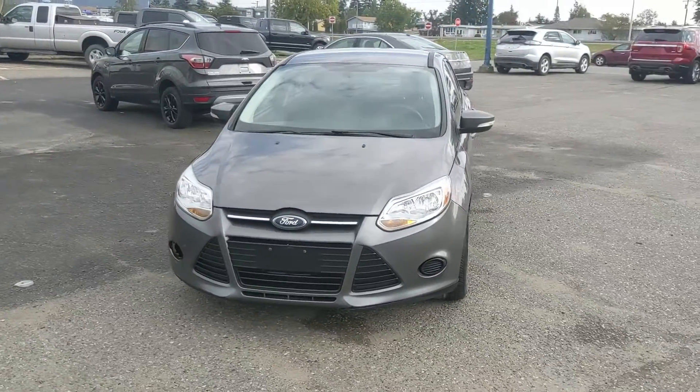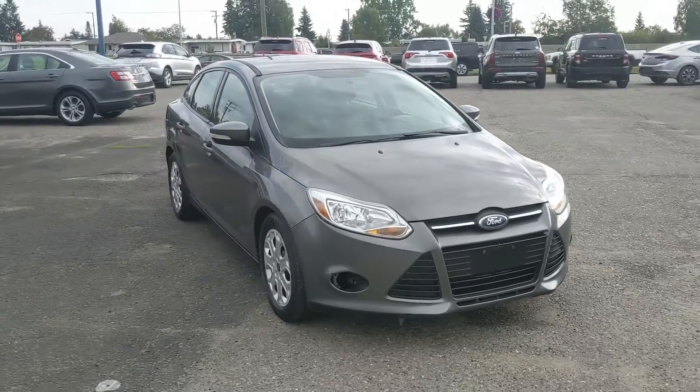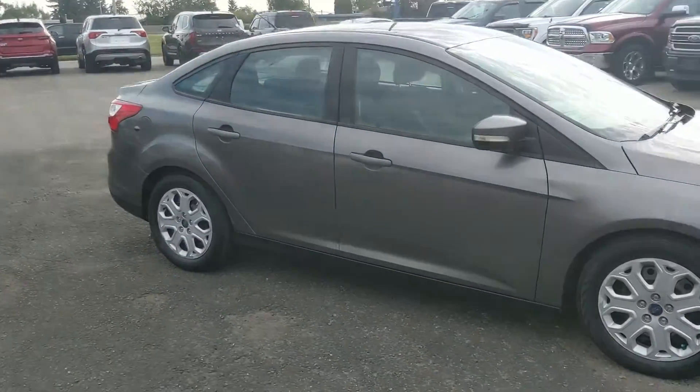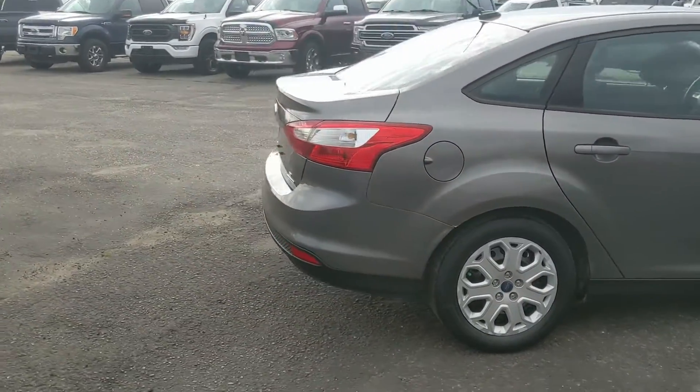Hello, this is Eric at the Prince George Ford Pre-Owned Supercenter, and we're taking a look at the 2014 Ford Focus in an SE trim, powered by a 2-liter engine, providing you with excellent fuel efficiency and freshly detailed so it's nice and clean.